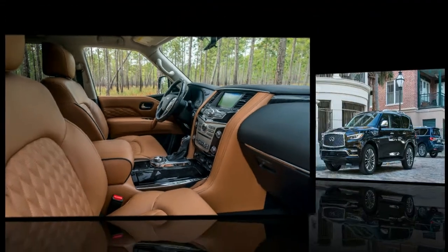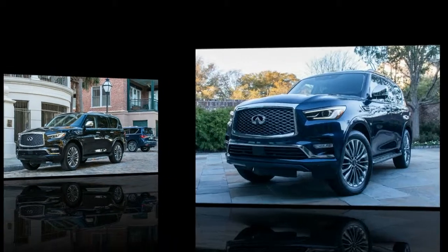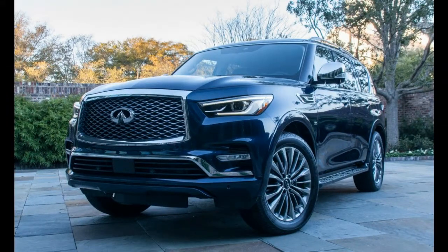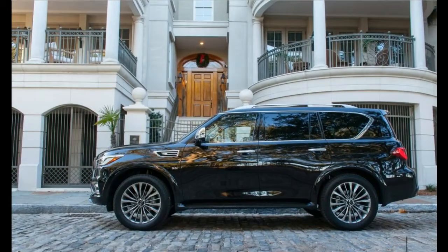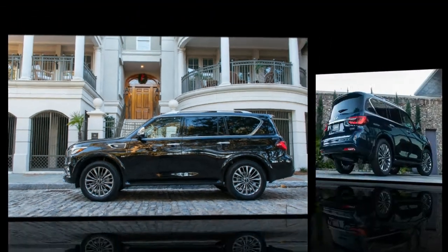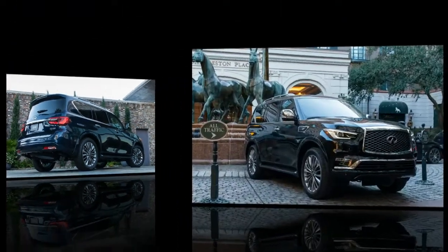Infiniti launched the QX80's predecessor, the QX56, when environmentalists were torching Hummers and energy experts claimed peak oil would dry out the world's reserves within decades. During the 2004 model year, its first, gas prices crested at more than $2 per gallon, prompting more predictions that big SUVs would soon be extinct.